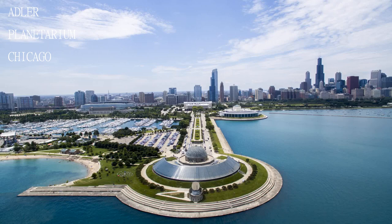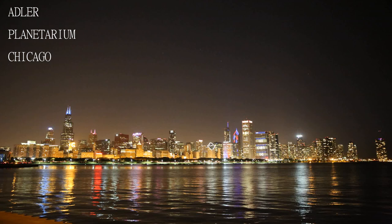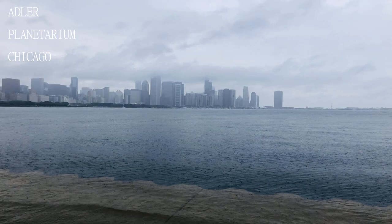If you plan to see a solar eclipse in the near future, buy your eclipse glasses directly from the planetarium, available at the gift shop.